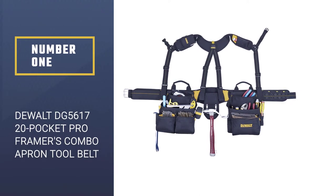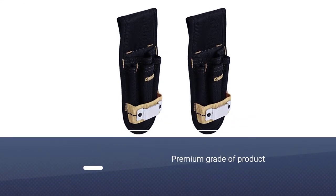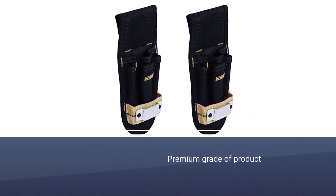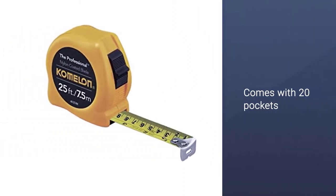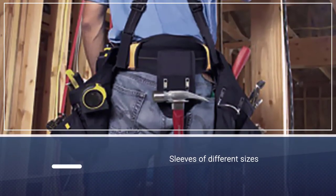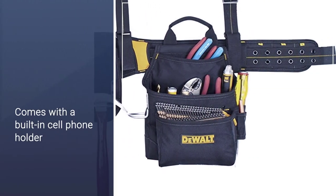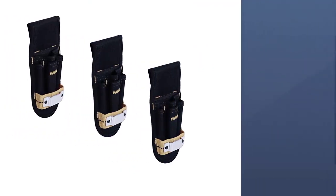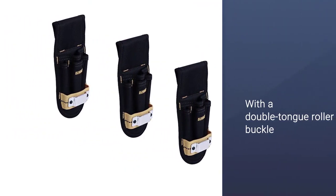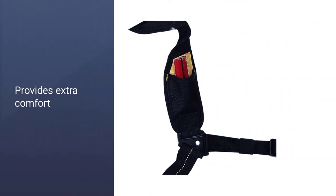Number one, most popular: the DeWalt DG5617 20-pocket pro framers combo apron tool belt. It is hard to make a list of useful accessories for work without having the name DeWalt in it. Their DG5617 is another example of the premium grade product we've come to expect from them. This tool belt comes with 20 pockets and sleeves of different sizes — you can store anything like nails, tools, or work parts in the various compartments. It also comes with a built-in cell phone holder. The padded belt with a double-tongue roller buckle provides extra comfort and helps keep the belt stable.